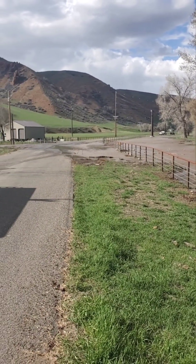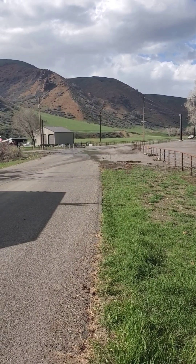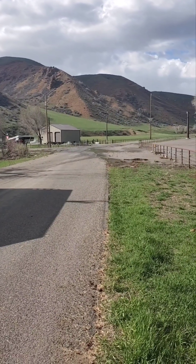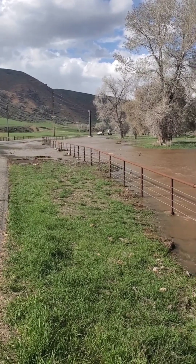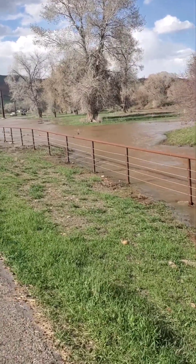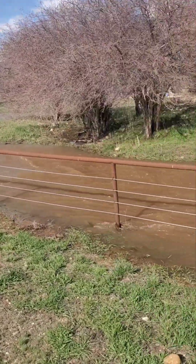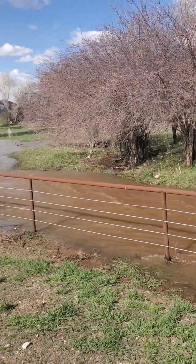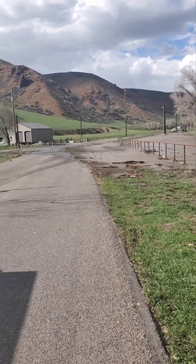Now, later tonight you can see up here where the road is, the water's barely going over. And this morning it was gushing over there. So personally, my feelings are this is the beginning. It's going to get a lot worse. But for a beginning, this is not a bad beginning. We are seeing quite a bit of flooding.